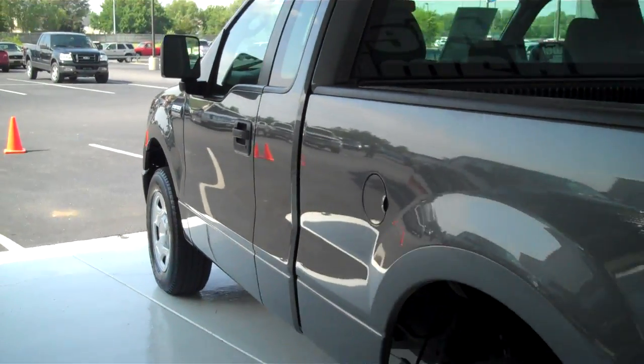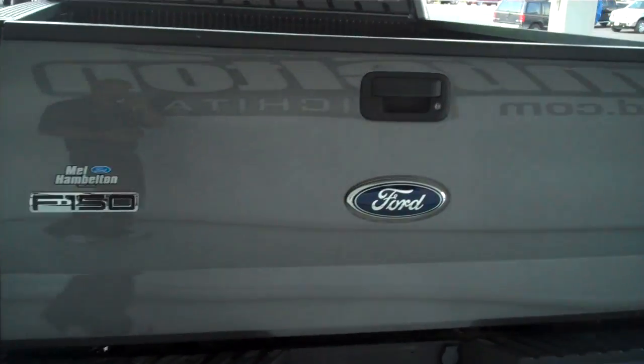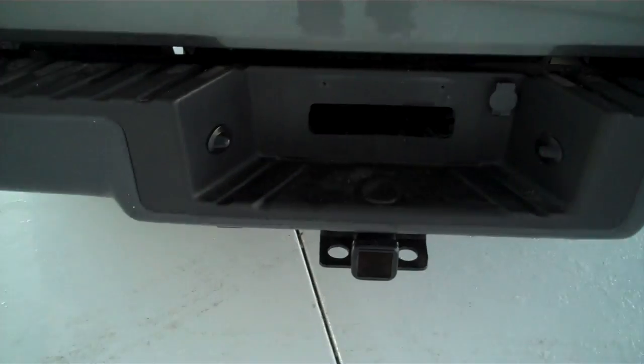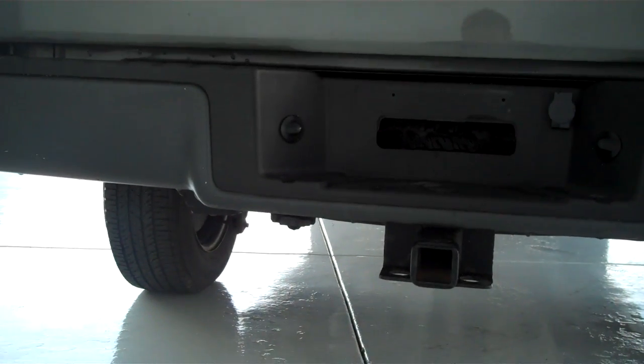This does have the access cab on back, and the extended portion of the truck does open up. It also has a Class III tow hitch installed on the vehicle, as well as universal trailer lights.